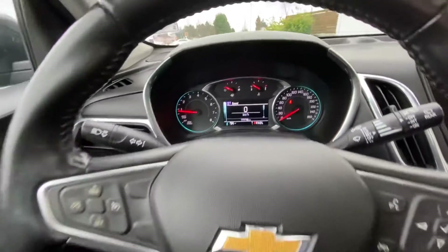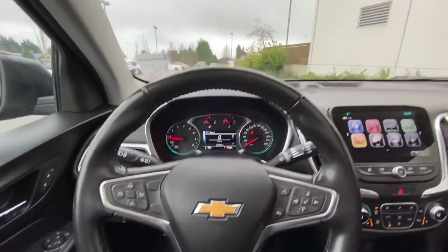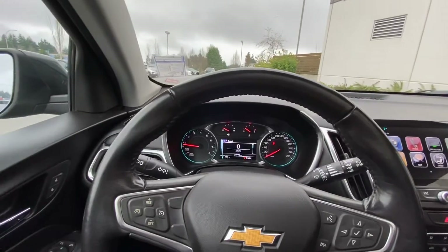Only 77,000 kilometers. Excellent SUV. Let me know when you can come down and take it for a spin.